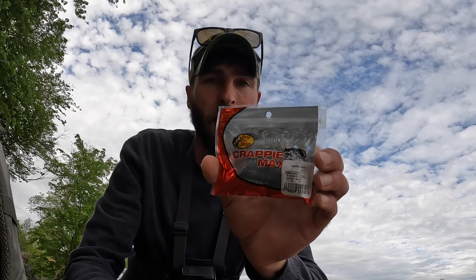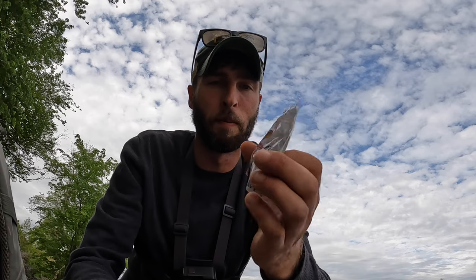Hey, what's up guys? Thanks for joining me today. We are out on the Cumberland River, just plinking around doing a little bit of fishing, seeing what we can get on. We are starting out with — actually the only bait we're gonna fish today is the Crappie Max 3-inch grub by Bass Pro Shops.